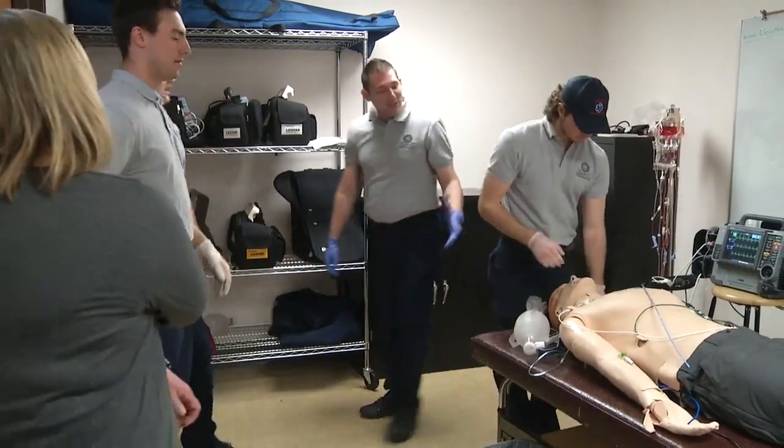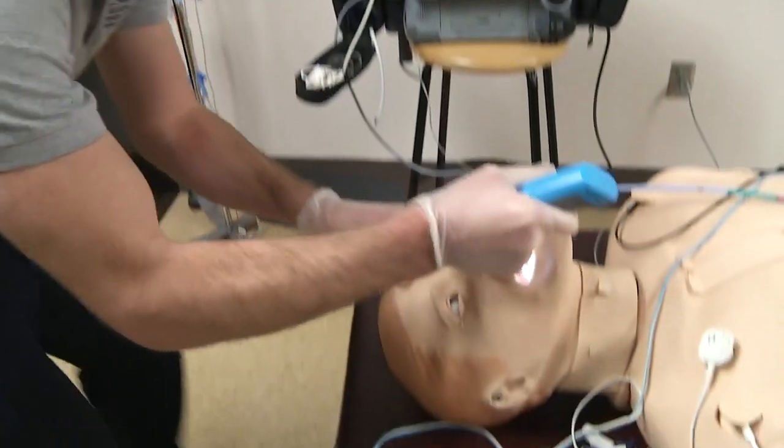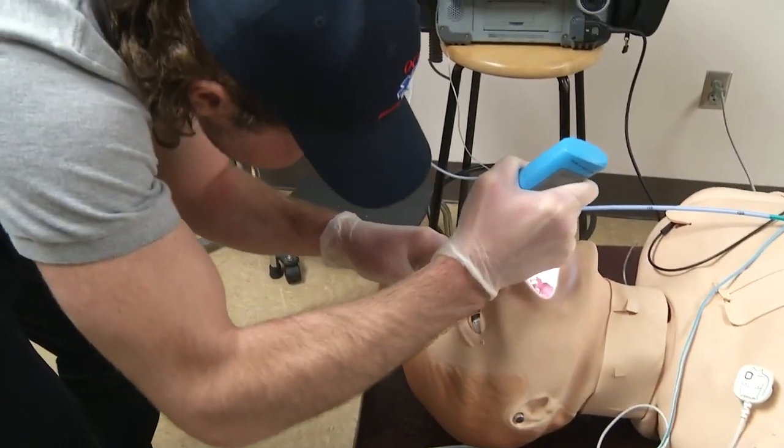Practice makes perfect, but early research shows the V-Scope's design allows for greater success sooner, even in difficult scenarios.